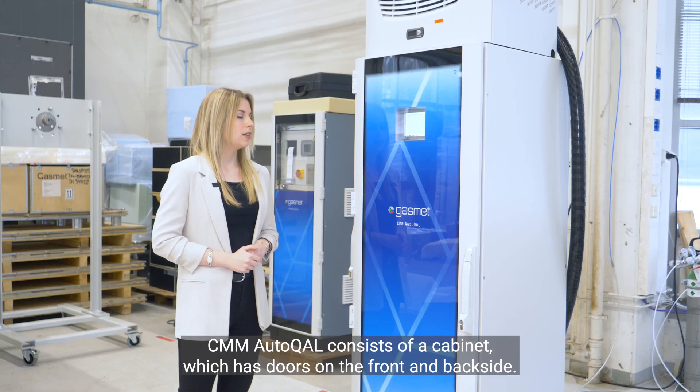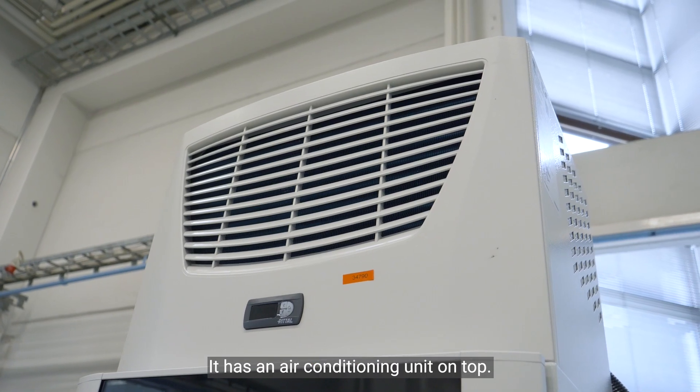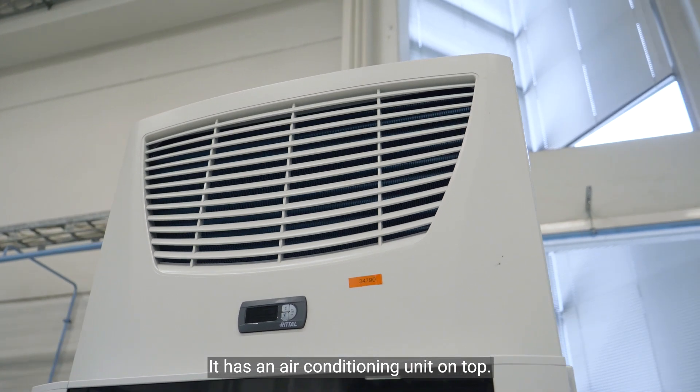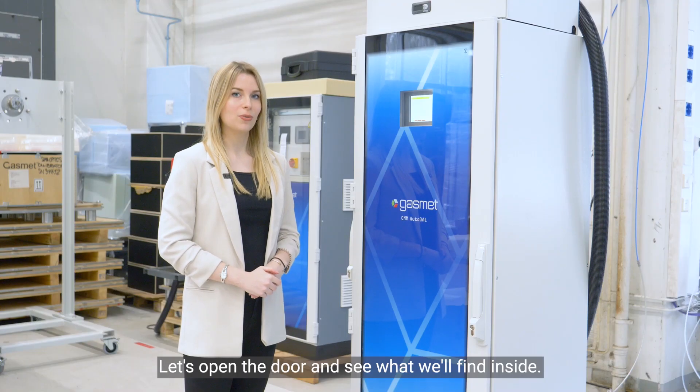Let's take a closer look into our system. CMM Autocal consists of a cabinet which has doors on the front and back side. It has an air conditioning unit on top, a height of about 2 meters and a width of about 60 centimeters. Let's open the door and see what we'll find inside.